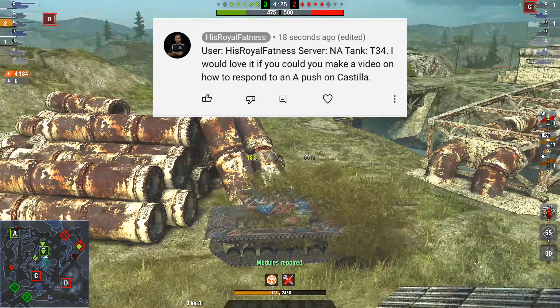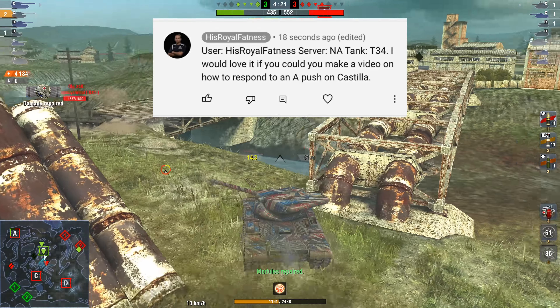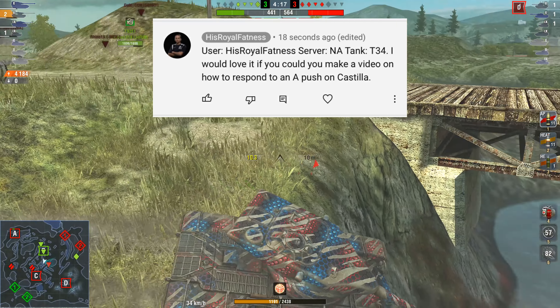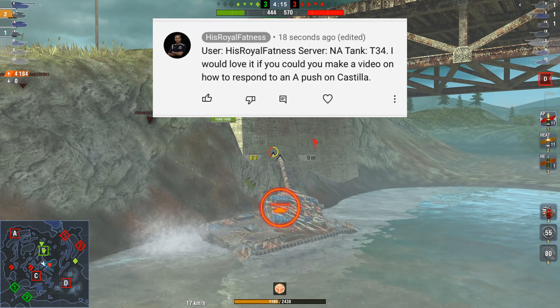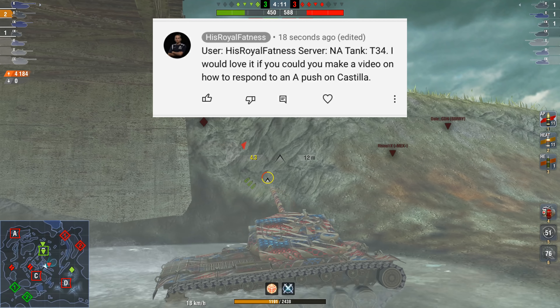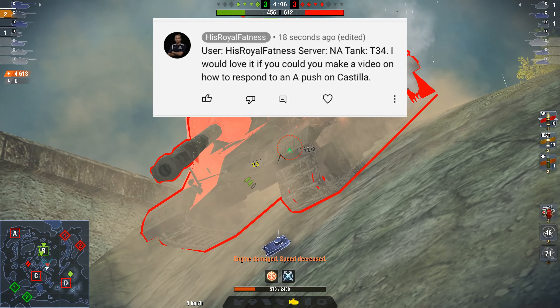Firstly, you're going to need your username — put 'username' and then your actual in-game username. That's very important: it has to be your Blitz username. You're also going to include your server — put 'server' and then your server name. And you're also going to state which vehicle you are entering to win. It can be any of the vehicles I've mentioned previously.